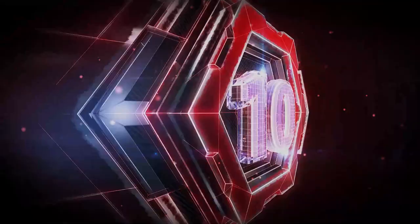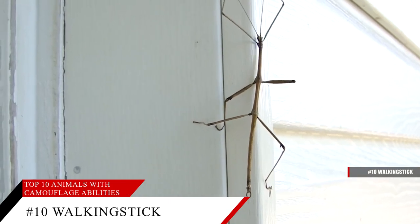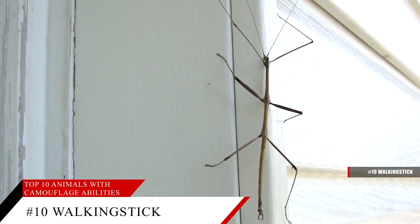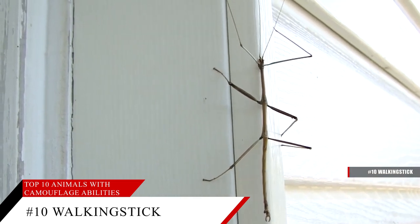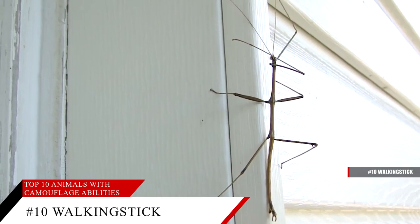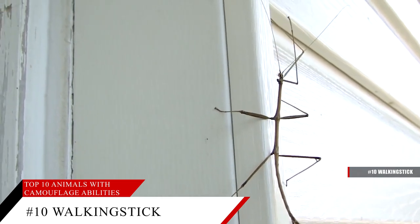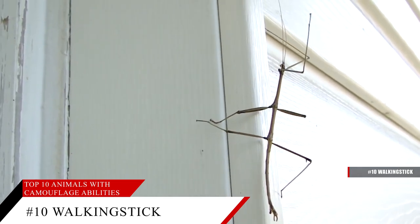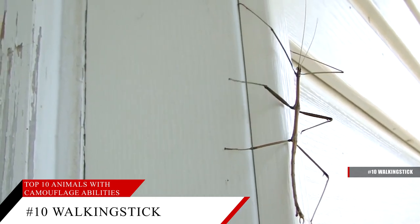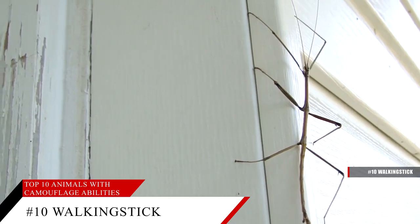Number 10, the Walking Stick. As their name suggests, these insects of the order Phasmatodea resemble twigs or sticks, and some species that live in the tropics resemble leaves. They are found everywhere on Earth from Patagonia to Antarctica. When they stop moving, as they do when they sense a predator nearby, they are almost impossible to see. There are over 300 species of walking stick insects, and they range in length from half an inch to as much as 12 inches.